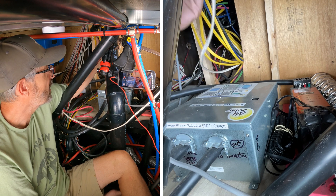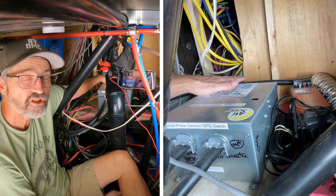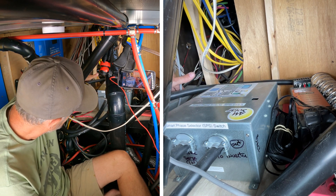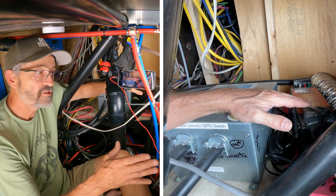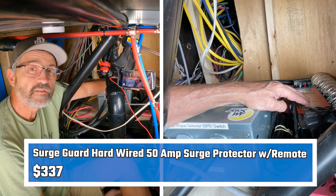I'm right basically underneath the toilet of the RV here. This area really was not used at all when I got the RV — the only thing down here was the old converter, which I left in but is not connected to the system. The power comes in from the shore power cable, then it goes into my 50-amp surge protector.